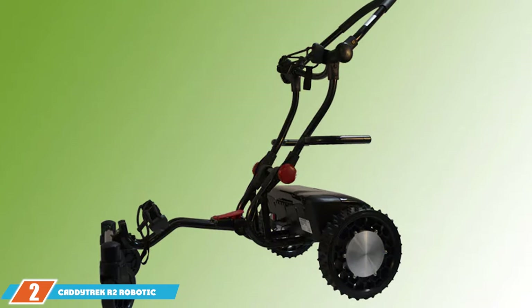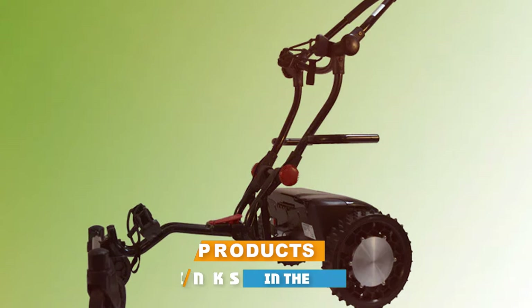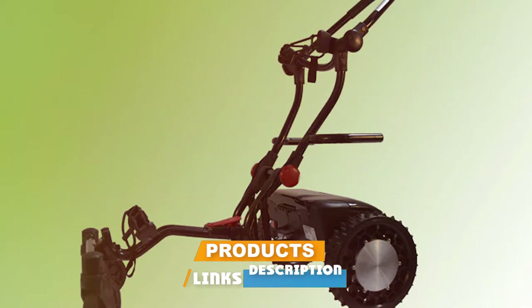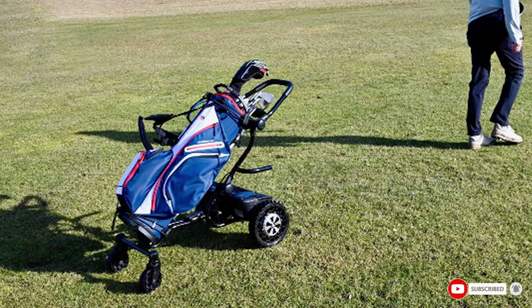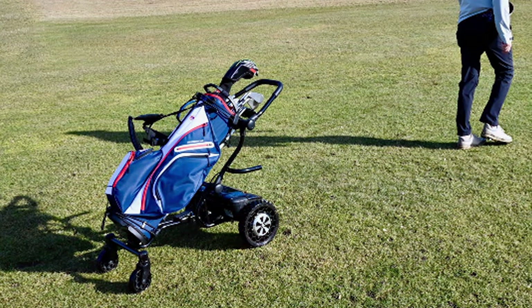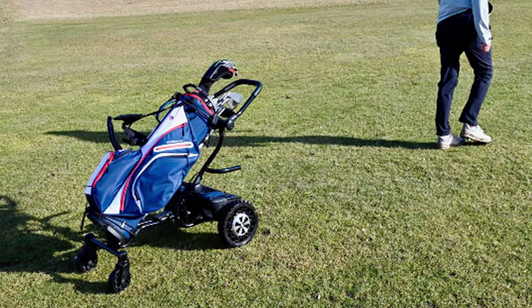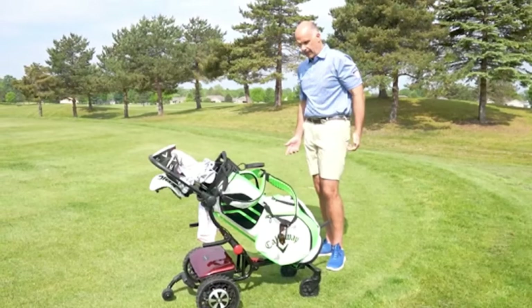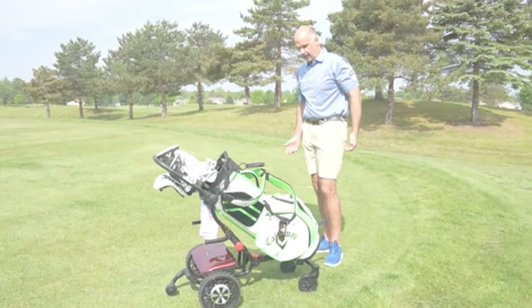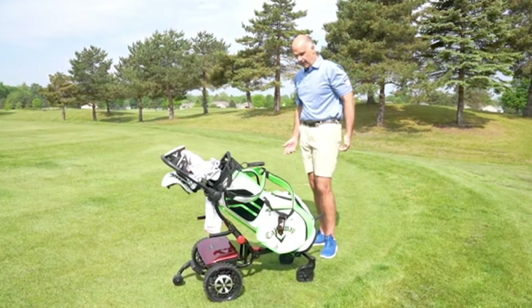Coming in at number 2 we have the Caddy Trek R2 Robotic Golf Cart. This innovative cart takes convenience to a whole new level. The design is cutting-edge, featuring a sleek and futuristic appearance that's sure to turn heads on the course. Quality-wise, the Caddy Trek R2 excels with durable materials that can withstand the rigors of golfing. Usability is where this cart truly shines — the robotic technology allows it to follow you around the course autonomously, leaving you with the freedom to focus on your swing.